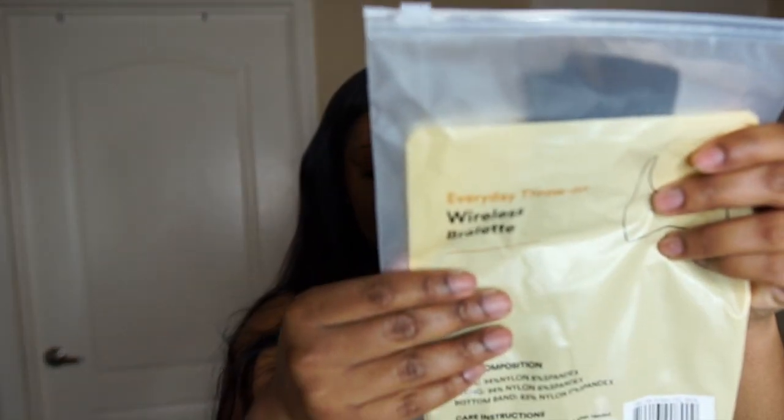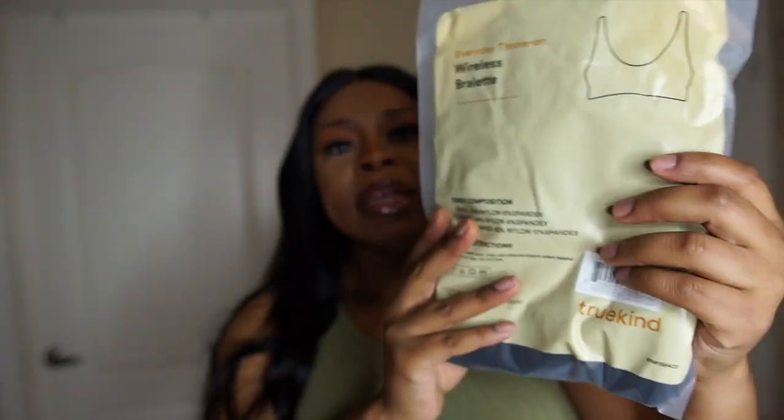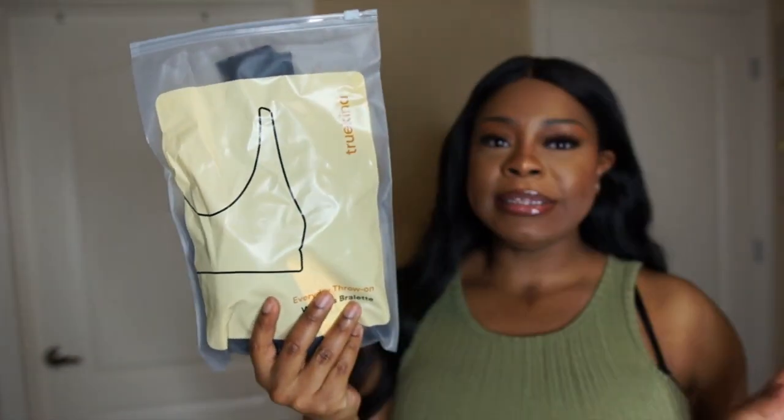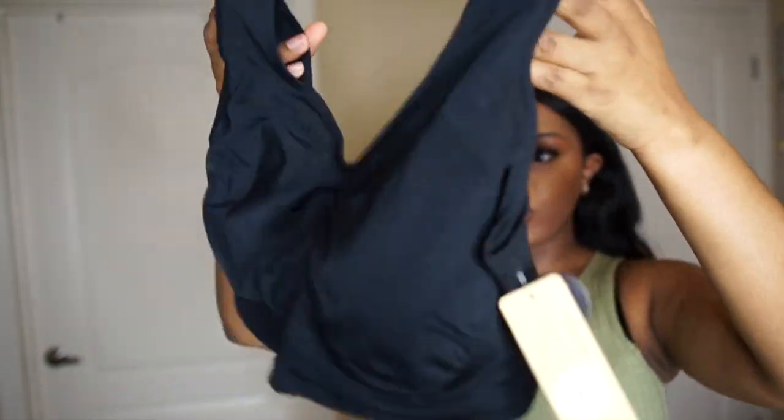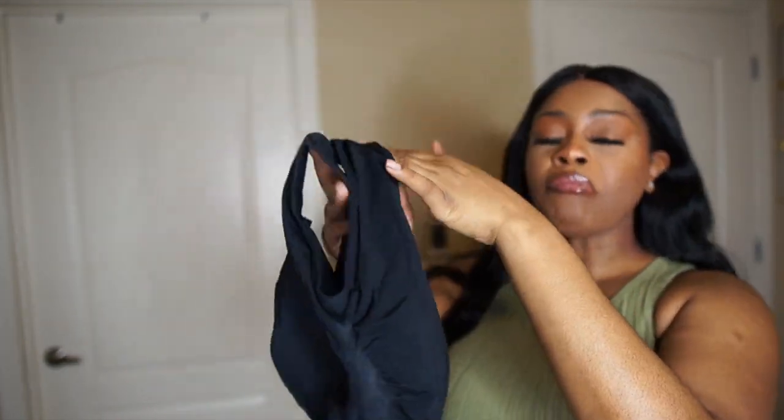Shapermint sent me so many items to review and I'm super excited. They're very body positive and have a lot of size ranges. The first piece we're going to try on is the Everyday Throw-On Wireless Bralette. Their packages come in these little ziplock bags — isn't that amazing? This is a wire-free bra, wireless, and it looks heavy duty. I got it in size 2X. This is good for your cousin who's got all the kids and only one bra, or if your grandma's bra wires are poking out.